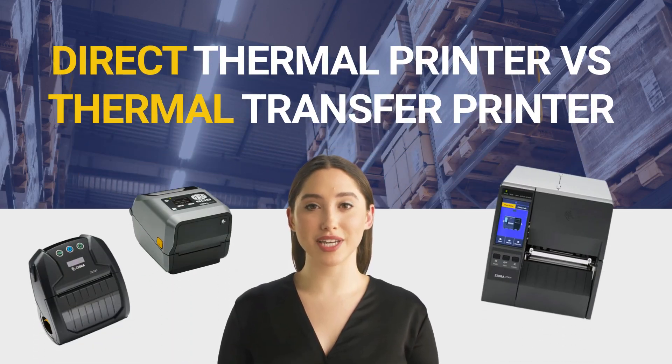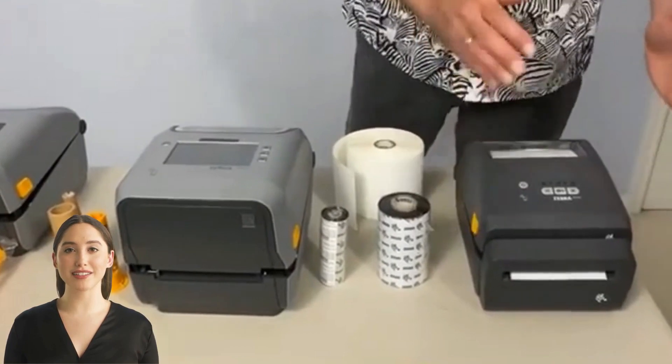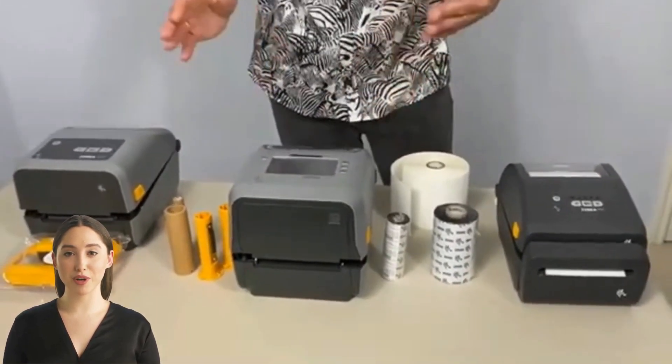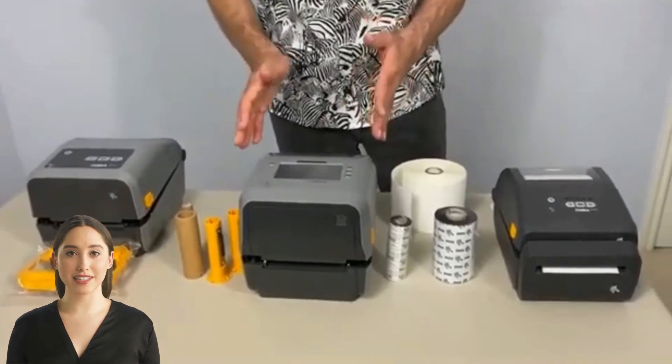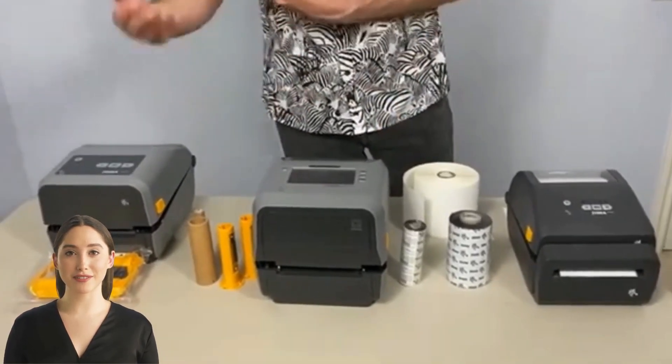Today we're going to talk about how to select between a direct thermal printer and a thermal transfer printer. Direct thermal printing uses chemically treated, heat-sensitive media that blackens when it passes beneath the thermal printhead, whereas thermal transfer printing uses a heated ribbon to produce durable, long-lasting images on a variety of materials.